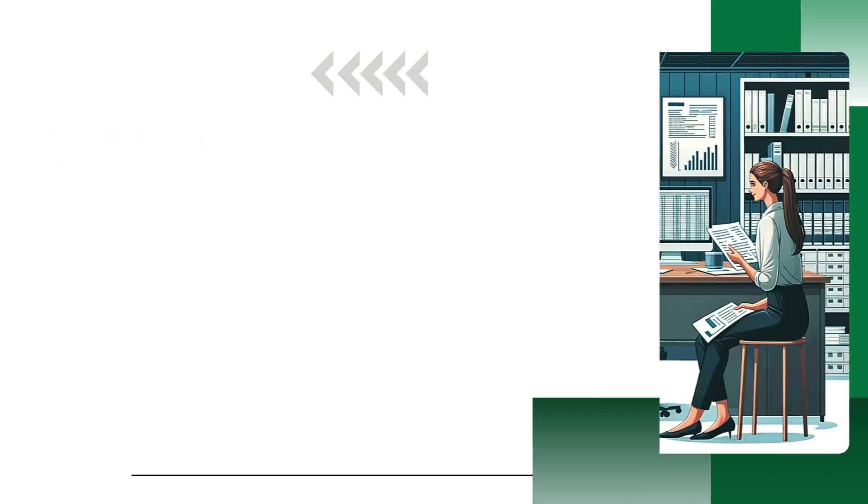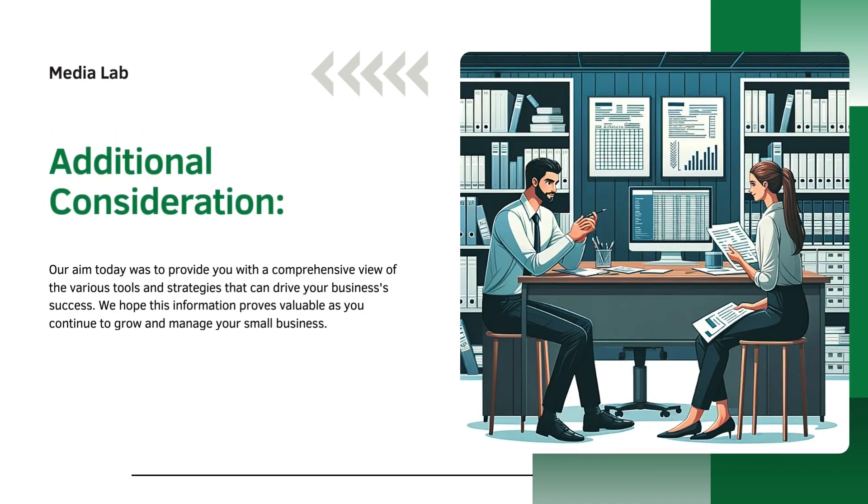Our aim today was to provide you with a comprehensive view of the various tools and strategies that can drive your business's success. We hope this information proves valuable as you continue to grow and manage your small business.